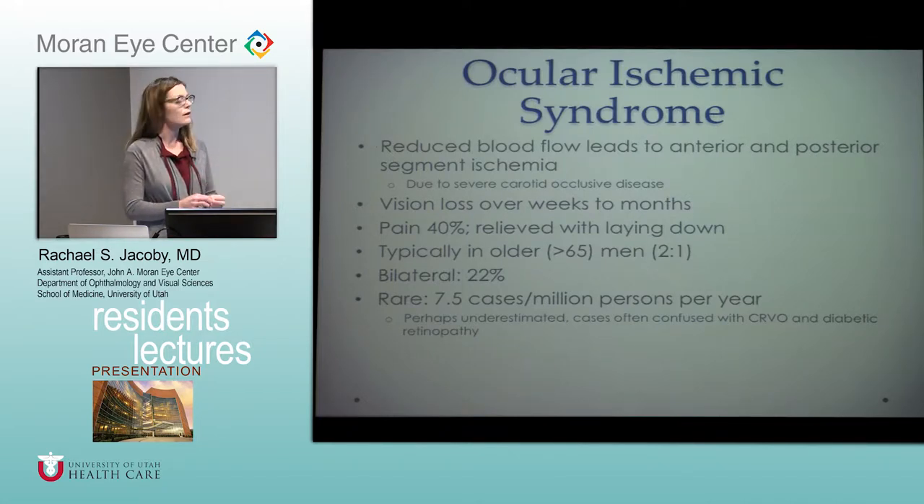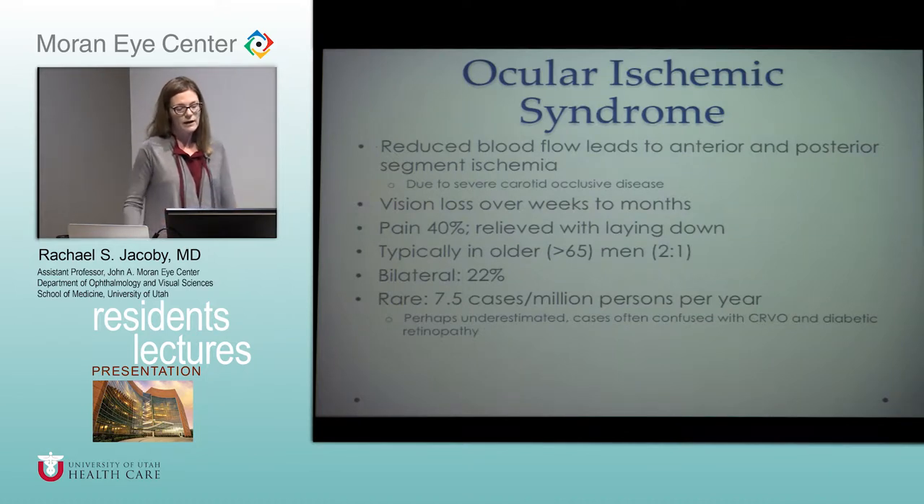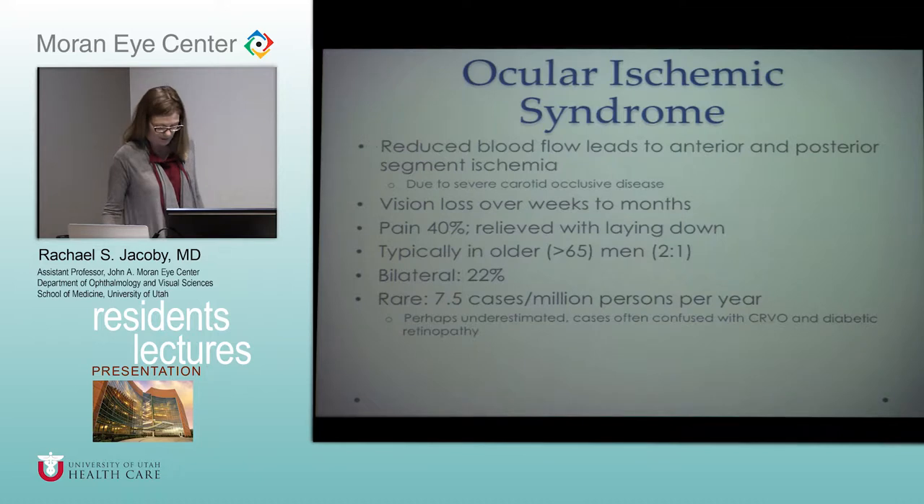Ocular ischemic syndrome is characterized by reduced blood flow to the eye, leading to ischemia in both the anterior and posterior segments, caused by severe carotid occlusion. Typically patients complain of very slow vision loss over weeks to months, and they'll often complain of pain. The pain often gets better when laying down, because they get improved perfusion to the eye in that position. You'll typically see it in older men, with a ratio of men to women of about two to one. It can be bilateral but that's not very common. It's pretty rare, but thought to be underestimated, and it can often be confused with vein occlusion or diabetic retinopathy.